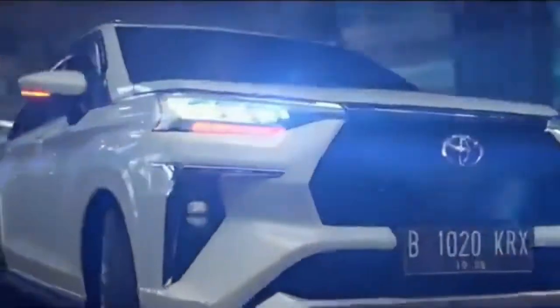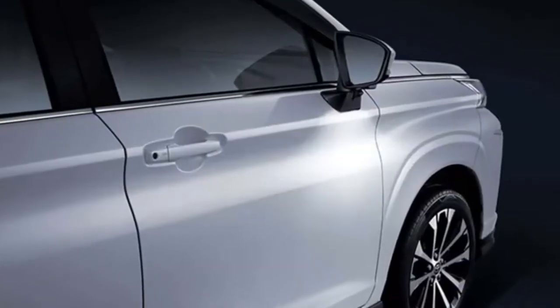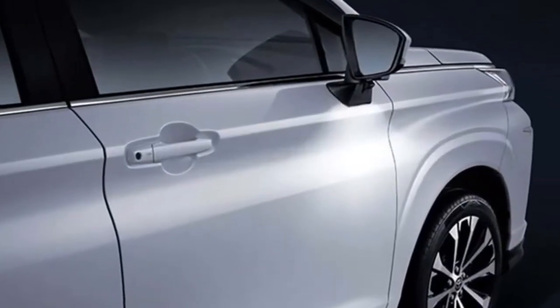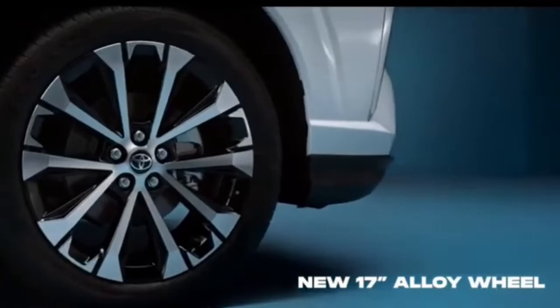On the sides, it gets power-heated wing mirrors with integrated turn indicators, body-colored door handles, tinted glass, a chrome strip at the windows, side body molding, large alloys, and new 17-inch multi-spoke crystal-cut alloy wheels.